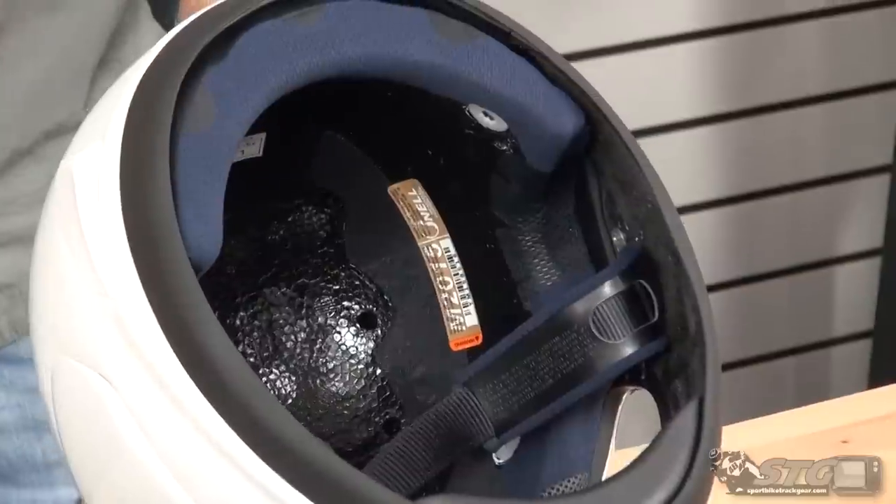And there you have it. This is the new and improved Arai Corsair 10 helmet. I'm Brian Vann, SportBikeTrackGear.com.